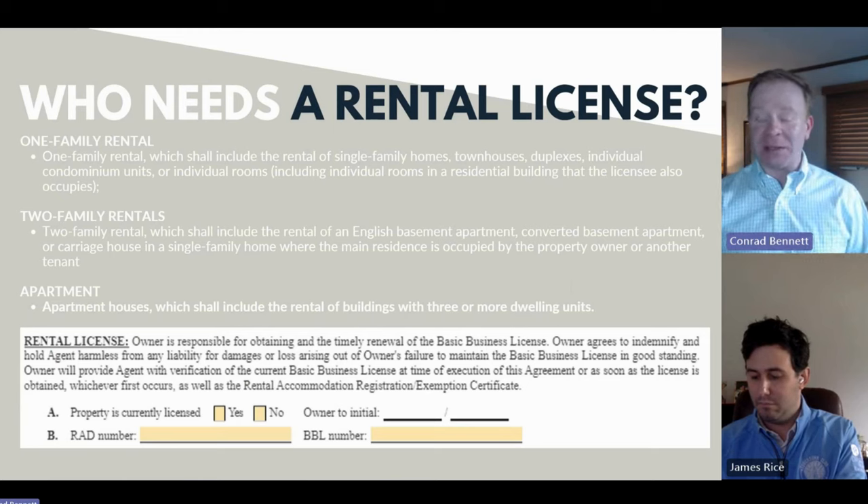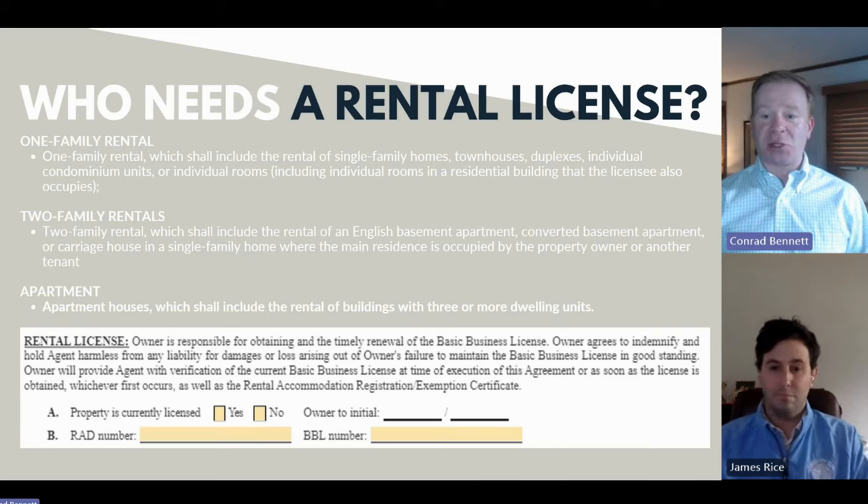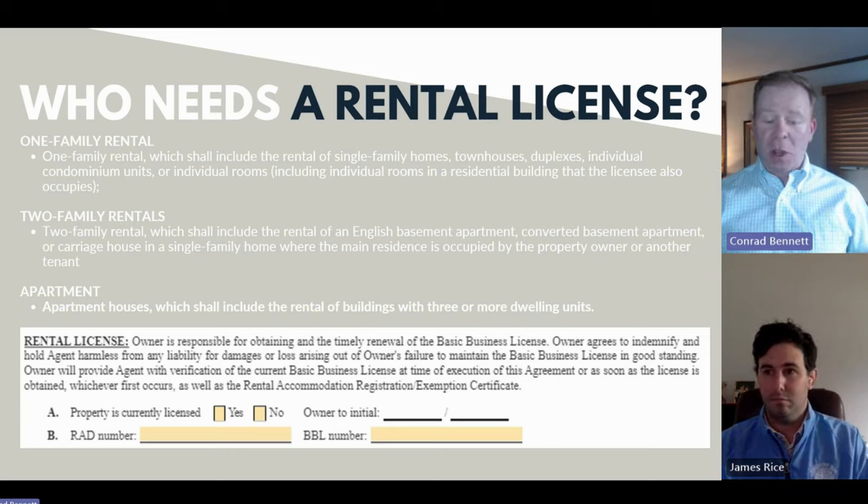We've gone through this with hundreds of owners. Navigating the application, inspection, and paperwork process — which is multi-leveled — does require a lot of patience and a fair amount of time. First, making sure that owners are aware of this requirement. Not everybody is, so you really don't want to put the cart ahead of the horse. Getting proper licensing does come up — it's a section of the lease.